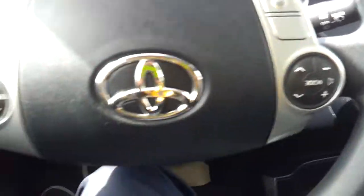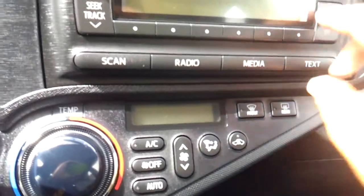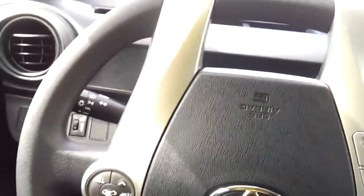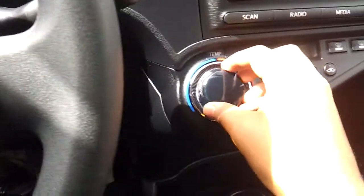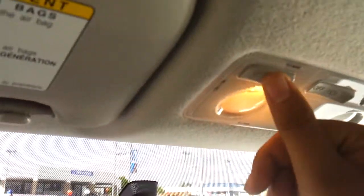Temperature controls, audio controls, Bluetooth, phone capability, end and call. Seek track, AM, FM, CD player. All your AC controls. Front window defroster, rear window defroster. Cup holders down there. Storage down there. Your interior illumination.